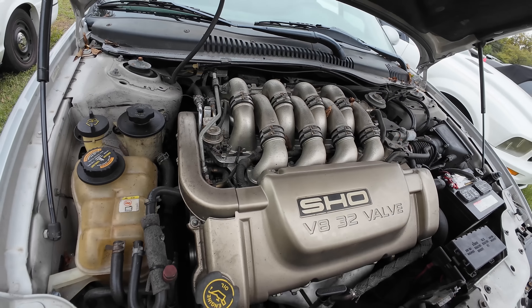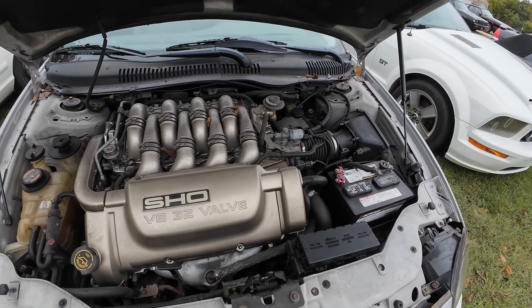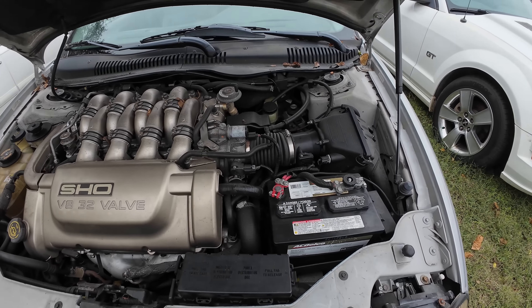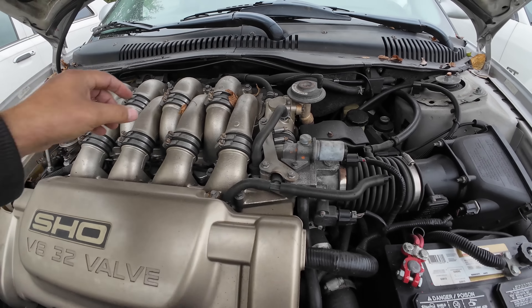At 150,000 miles they better be, because these things didn't make it to 150,000 miles without welded cam gears. That looks really bad - let's get all that out of there. That looks really bad. There we go.